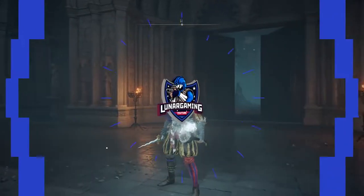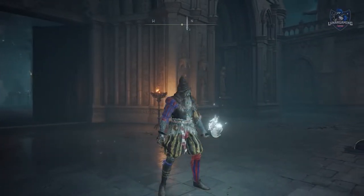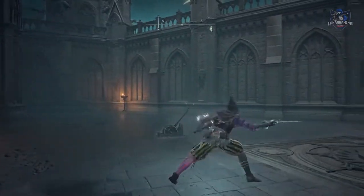Hello guys, Luna here, welcome back to another Elden Ring quest guide walkthrough video. Today we're going over the entire questline for Sorceress Sellen, a maid you meet at the Waypoint Ruins Cellar in Limgrave.